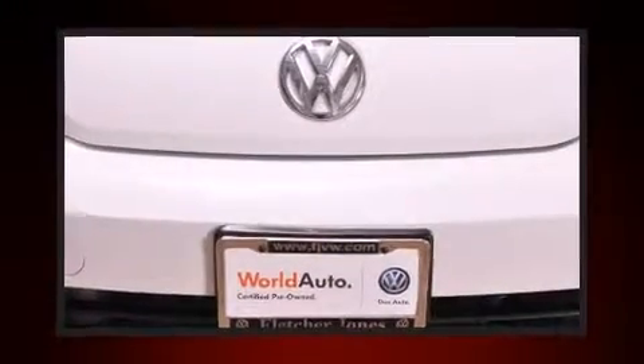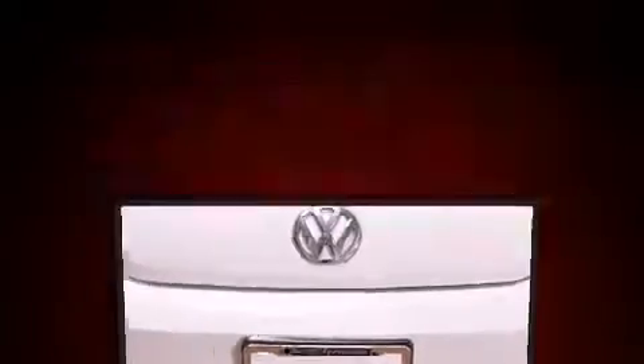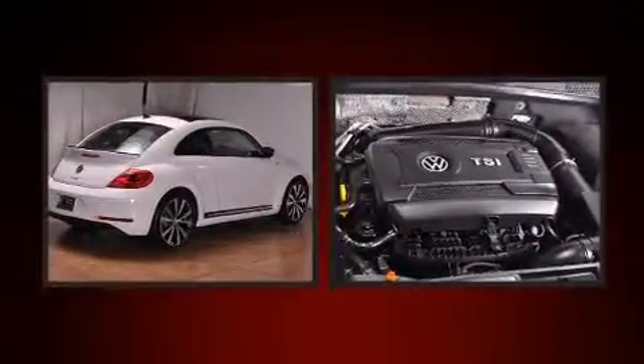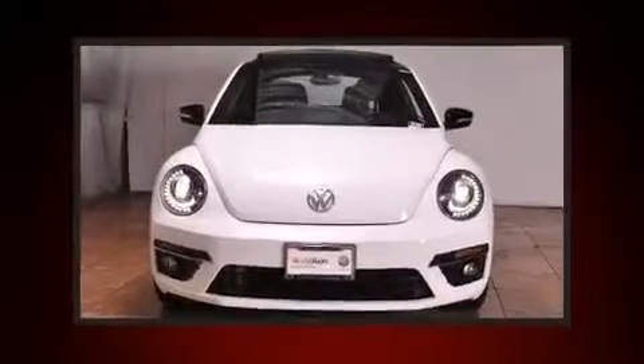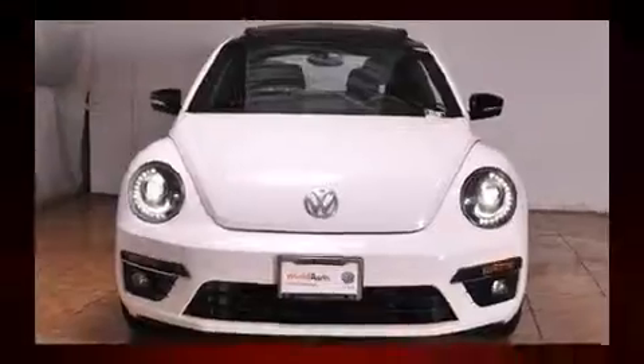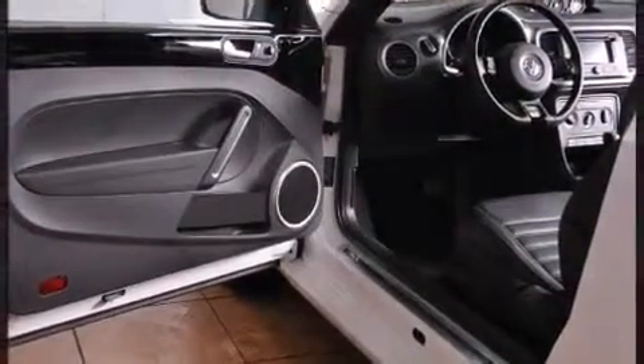The 2013 Volkswagen Beetle. With fewer than 15,000 miles on the odometer, this hatchback hits the mark with consumers demanding economical versatility. Under the hood, you'll find a four-cylinder engine with more than 200 horsepower, providing a smooth and predictable driving experience.